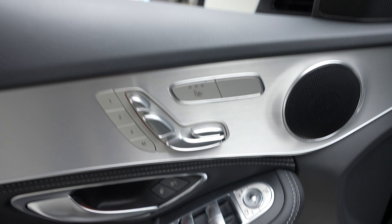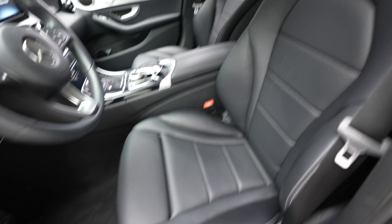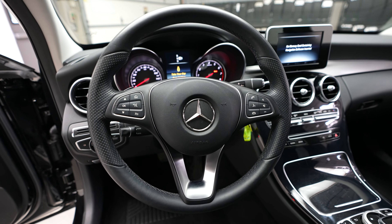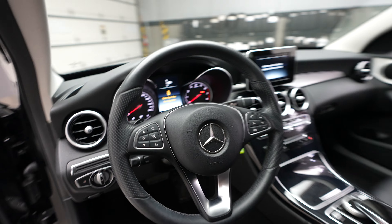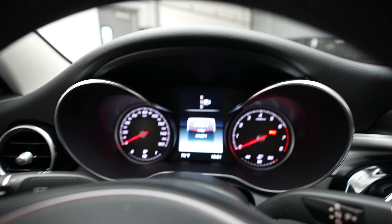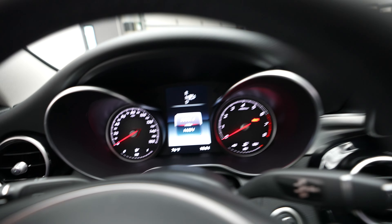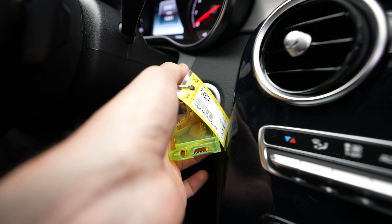We have heated memory seats with the driver seat controls here. Driver door controls. Driver seat. Steering wheel. Mileage on this vehicle is 14,331, and we have a turn-key ignition.